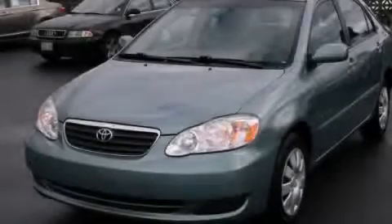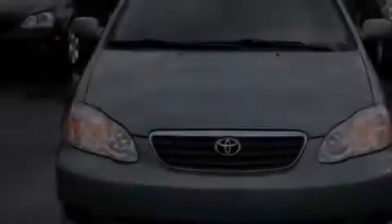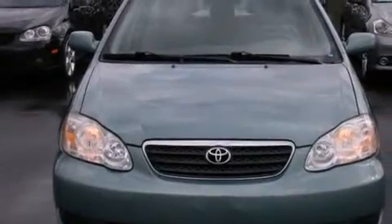This is a 2005 Toyota Corolla. It has a 1.8 liter four-cylinder engine and an automatic transmission.